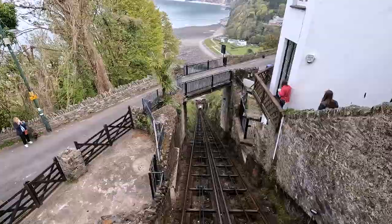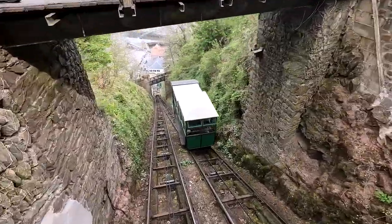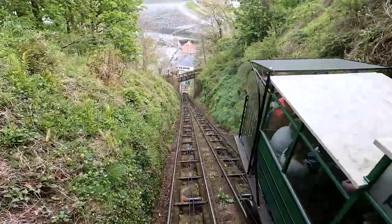It feels like quite a steep track — hope the wires don't snap! As the other carriage approaches, everyone waves.